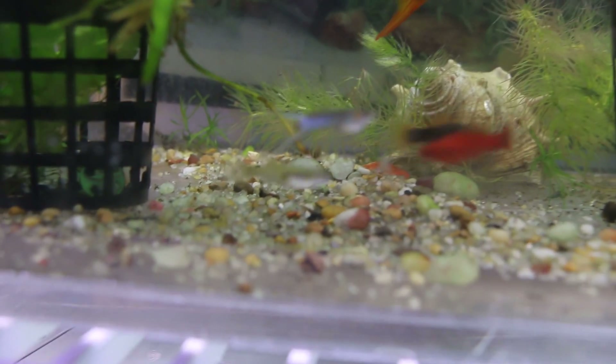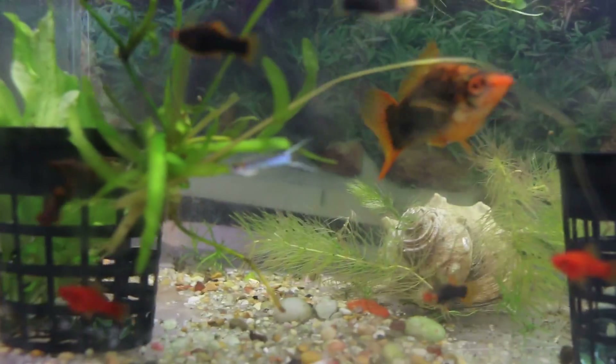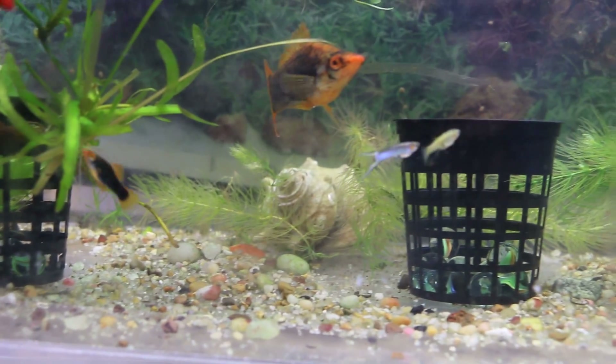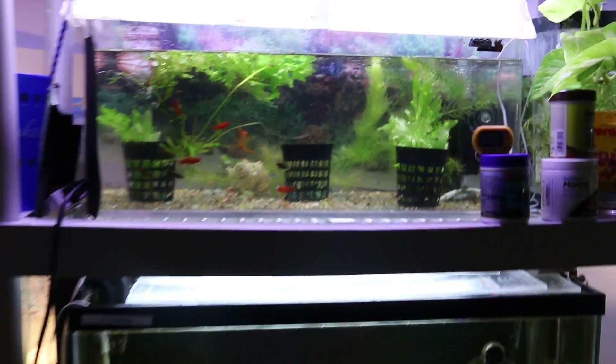I do have a pair of guppies in here which you can see — lyre-tailed guppies. There's the male and there's the female. So that tank as well is doing nicely.